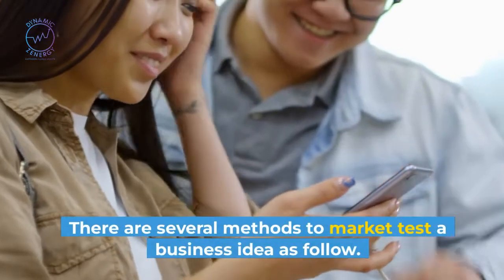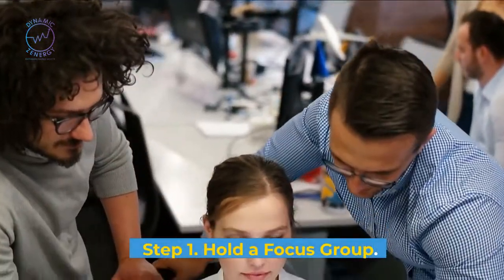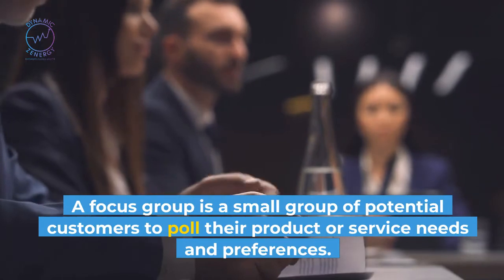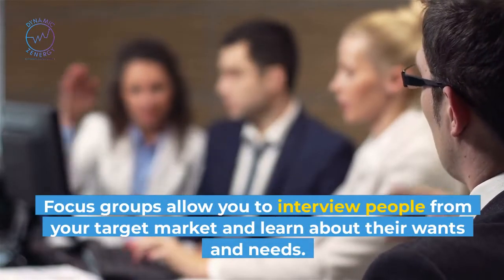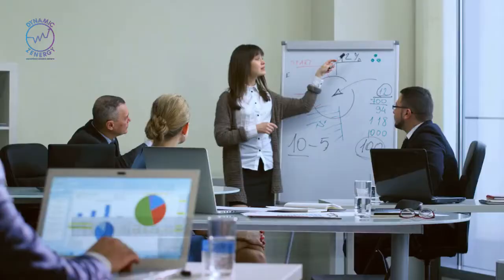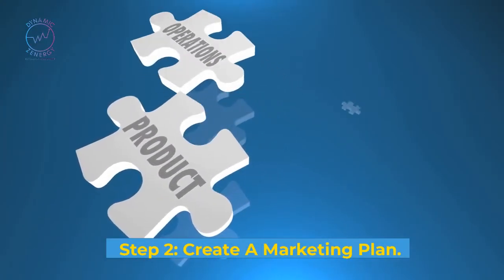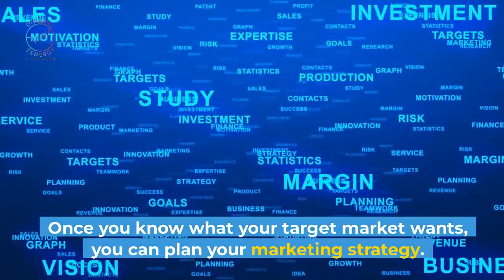There are several methods to market test a business idea. Step 1: Hold a focus group. A focus group is a small group of potential customers to poll their product or service needs and preferences. Focus groups allow you to interview people from your target market and learn about their wants and needs. This data can help you design a targeted marketing approach. Step 2: Create a marketing plan. Once you know what your target market wants, you can plan your marketing strategy.